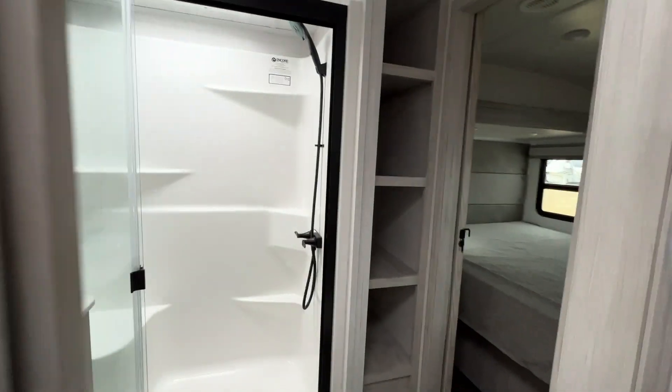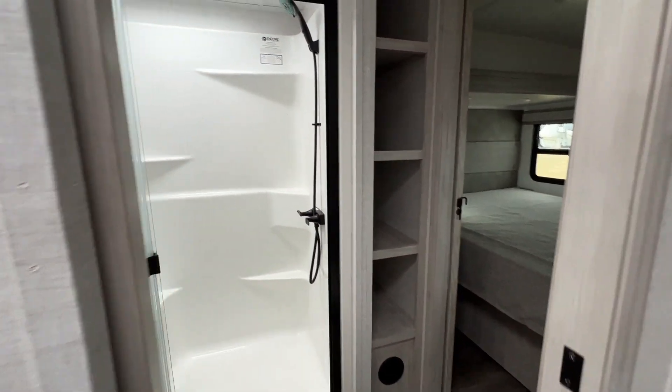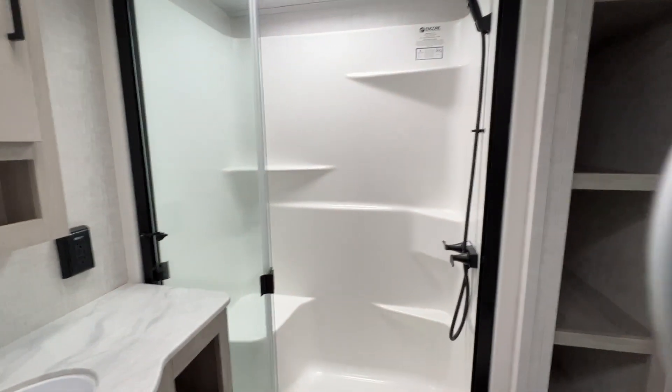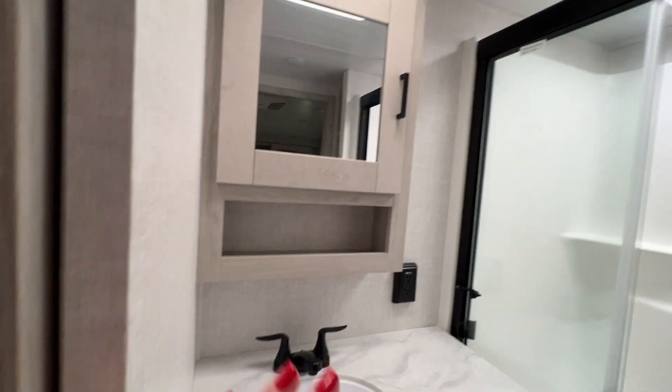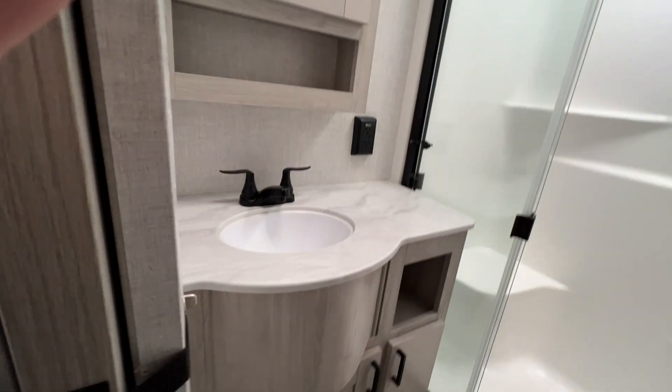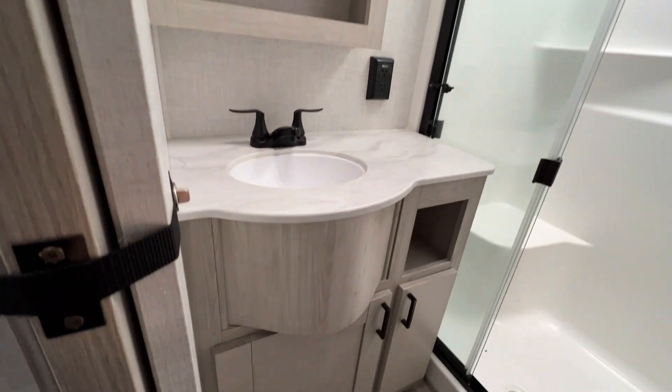You've got a walk-through bathroom with storage. Really roomy shower. Mirrored medicine cabinet. Big vanity with more storage.